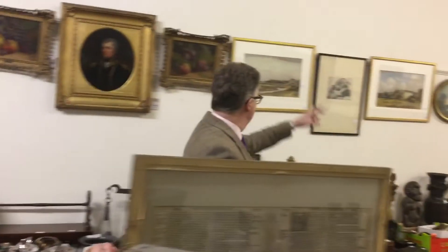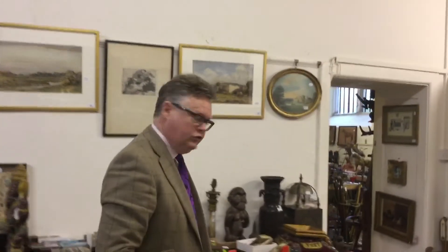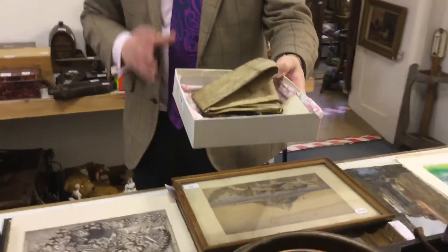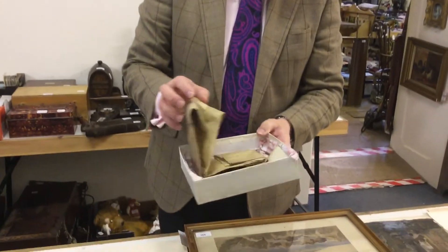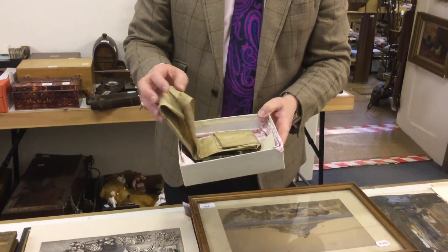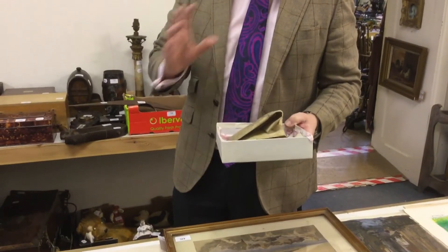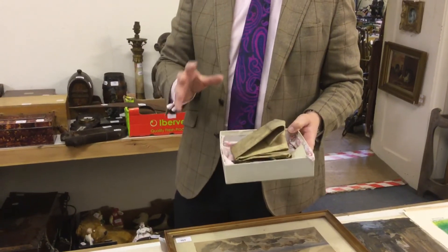Then coming on down here, we've got more classic watercolours. But one of the last two things I want to talk about is the oldest item: it doesn't look a great deal, but this is a 14th century document on vellum, and it's got the remains of a wax seal on it. If you think back to the 14th century — most of us can't because we were peasants on the land — but that was actually quite a thing. I've only been in the business for 30 years and I cannot think of many 14th century documents I've actually seen and handled. And that's estimated at a quite modest £100 to £200.